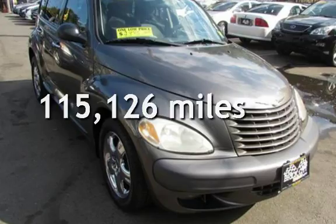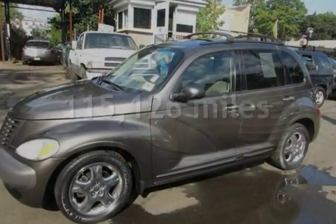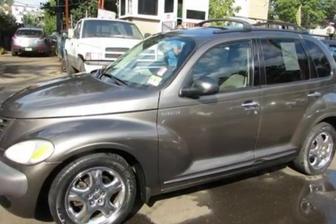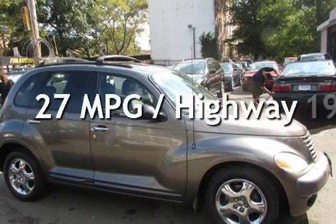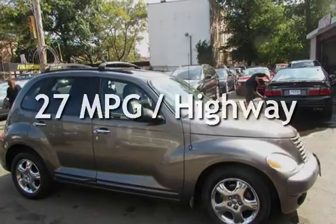This Chrysler has less than 116,000 miles on the odometer. Estimated fuel economy for this vehicle is 19 miles per gallon in the city and 27 miles per gallon on the highway.